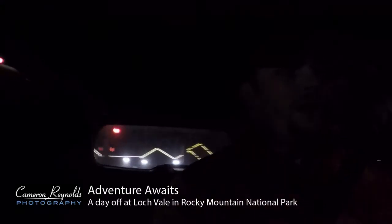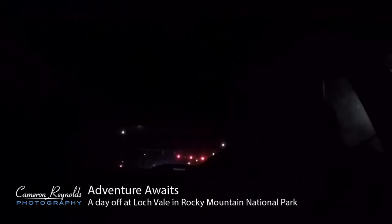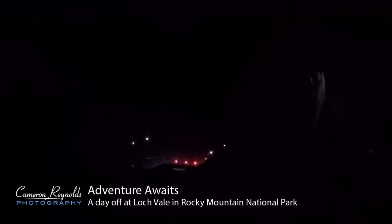Hey everyone, thanks for joining me. Just finished fueling up the car at 6 a.m. and heading up to The Loch in Rocky Mountain National Park. Hopefully we come back with some beautiful images and hope to show you that soon. Stay tuned!